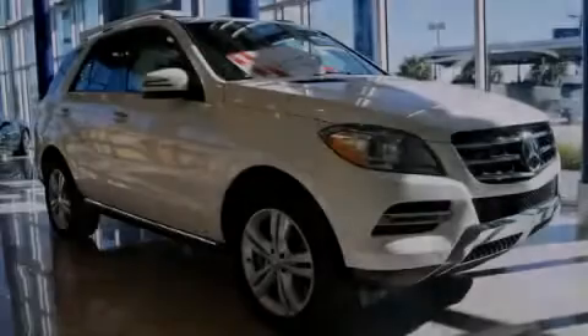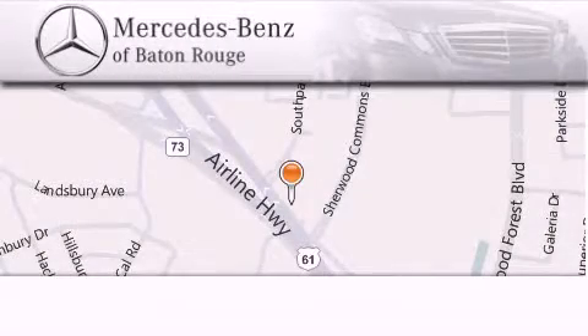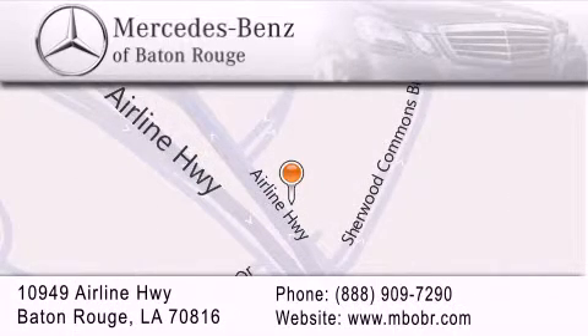Please call us today for more information on this great vehicle. Mercedes-Benz of Baton Rouge is located at 10949 Airline Highway in Baton Rouge. We are locally owned and operated. To better serve you, Mercedes-Benz of Baton Rouge offers a world-class sales and service experience. Please contact us for your vehicle needs.